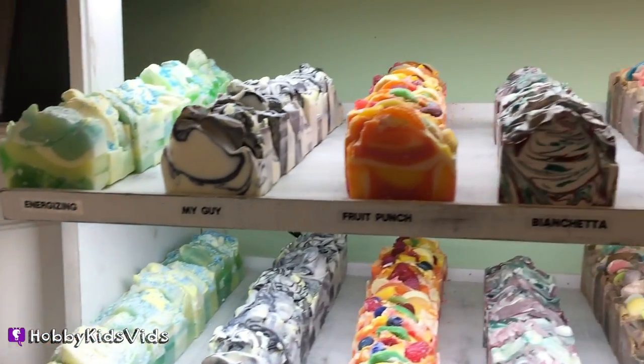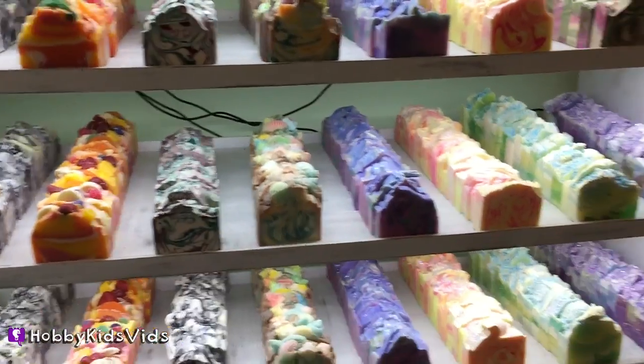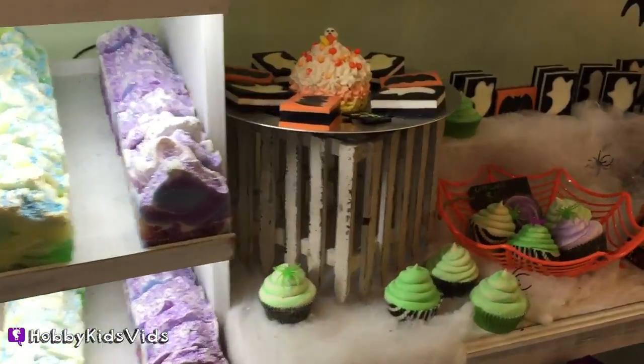Hey, knobby friends at home — what's your favorite dessert? Did you see any here that you would love to wash your hands with? Put your answer in the comments.